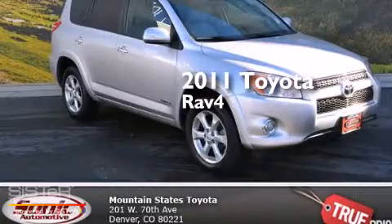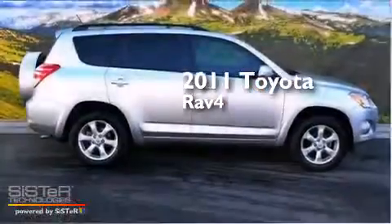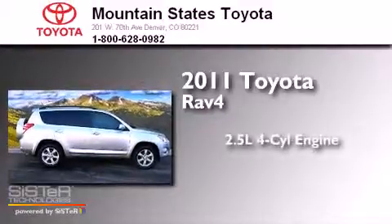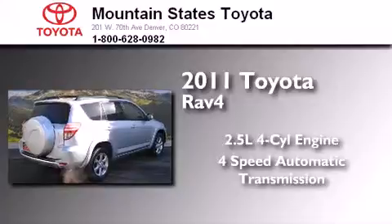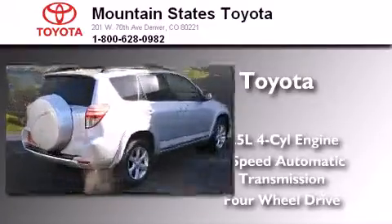This is a certified pre-owned 2011 Toyota RAV4. It features a 2.5-liter four-cylinder engine, a four-speed automatic transmission, and the added safety and control of four-wheel drive.